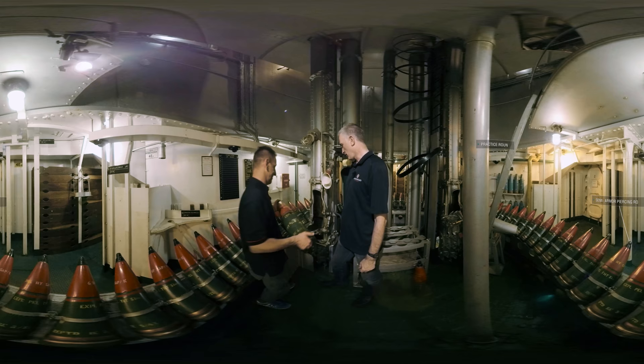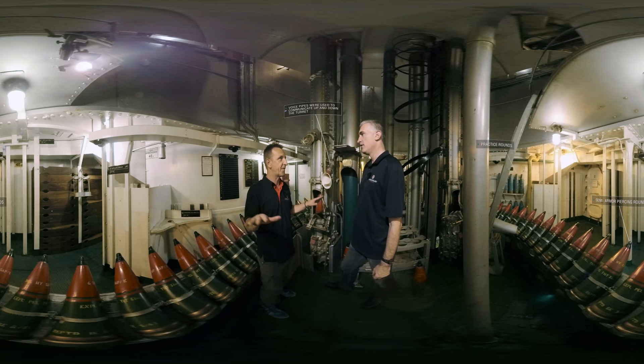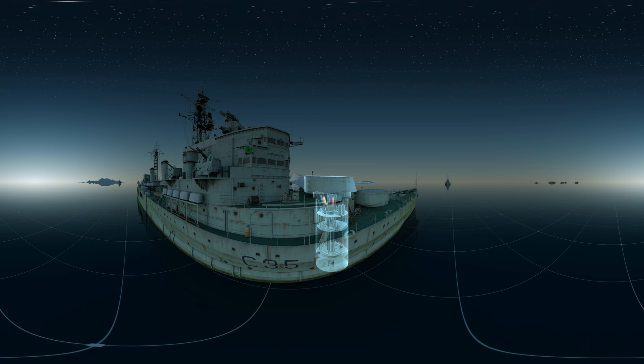We're now one level up in the shell room, where the projectiles get placed into their own hoist. Surrounding us, we're sat in the middle of a ring of 50 six-inch shells — that's one heck of a bandolier. There are an additional 550 rounds in this one shell room alone. We can see the rounds going up each of the individual hoists at a rate of around eight per minute. And the final destination, of course, is the gun house.